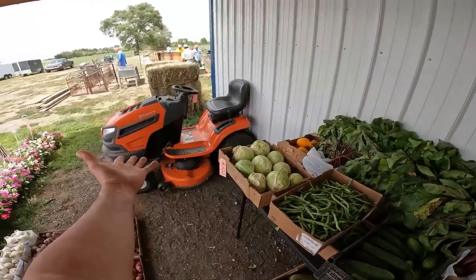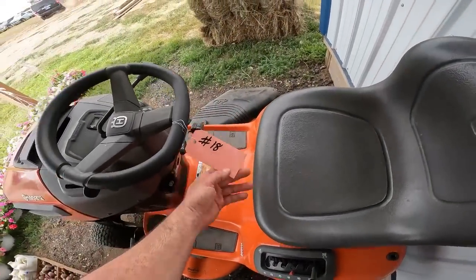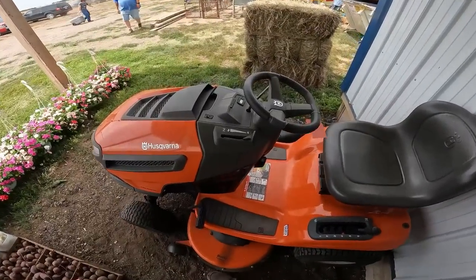Lots of stops — you never know what you're gonna find. I mean, a lawnmower — this thing's practically new. I think it said it had like 60 hours on it or something like that. You never know what you're buying here.